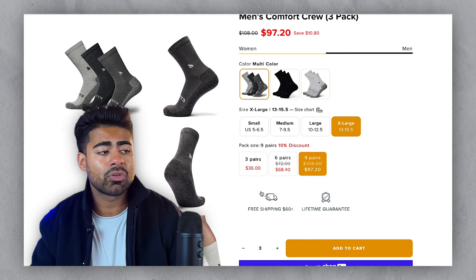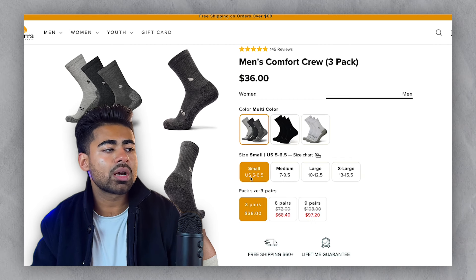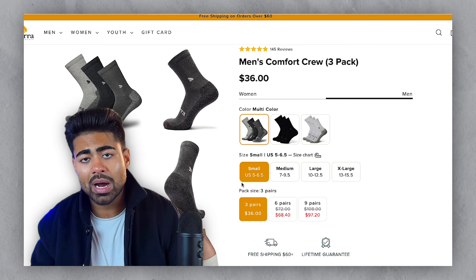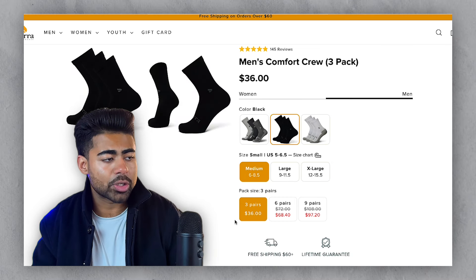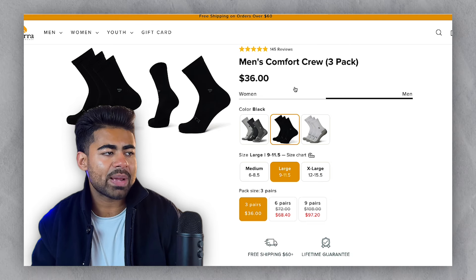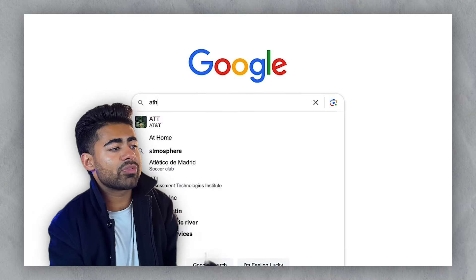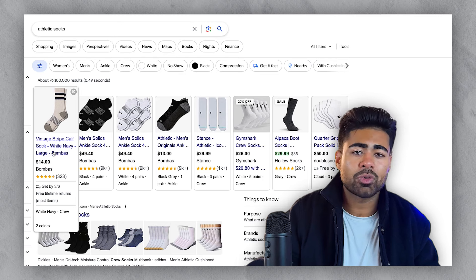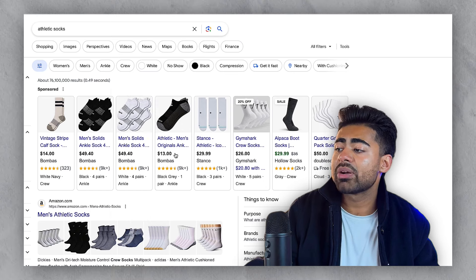The main reason why this is such a powerful approach is that every single one of these variations — for example, if you choose men, multicolor, small, three pairs — that's one specific variation which can now show up on the Google Shopping ad side of things. If it's the black pair instead, that's variation number two. If it's size large, that's variation number three, and so on. Each one of these pairs and bundles leads to its own variation, which means when someone types in 'athletic socks' on Google, instead of ranking just once for one pair, you're taking up multiple pieces of the pie and ranking for multiple different placements.